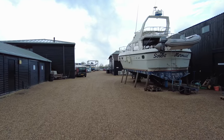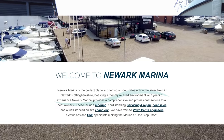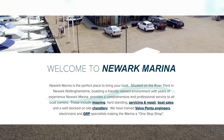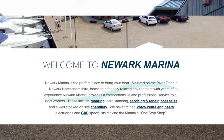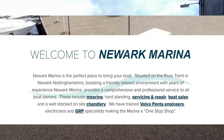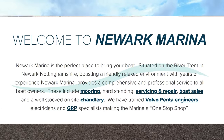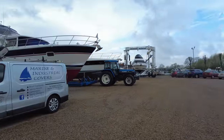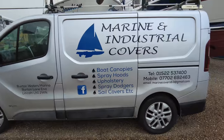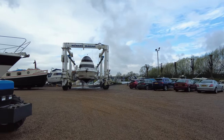As we walk out, I'll read a little bit from the website. It says: Newark Marina is the perfect place to bring your boat, situated on the River Trent in Newark, Nottinghamshire. Boasting a friendly, relaxed environment with years of experience, Newark Marina provides a comprehensive and professional service to all boat owners — these include mooring, hard standing, servicing and repair, boat sales, and a well-stocked on-site chandlery. They have trained Volvo Penta engineers, electricians and GRP specialists, making the marina a one-stop shop. And even companies come around and give you boat canopies, spray hoods, upholstery, spray dodgers and sail covers — so by having your boat here you can get all these specialist trades to come and improve it for you.